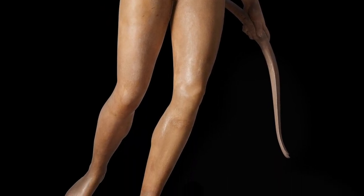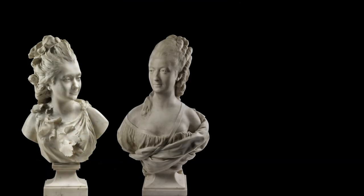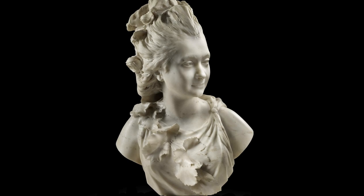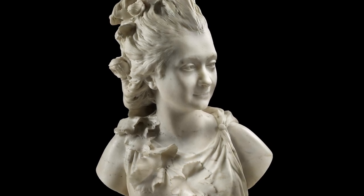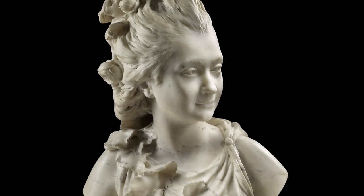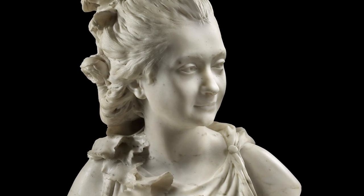It is Houdon's portraits for which he is best known, and it is to him that we owe the most powerful and lifelike images of the men and women of the Enlightenment in Europe and America. Here you see the portrait of the beautiful young Comtesse de Quela. The sculptor depicts her as a bacchante — across her breast falls a branch of grape leaves alluding to Bacchus, the god of wine and revelry. The artist makes use of the gray inclusions in the white marble to give the impression that she is running through dappled sunlight.